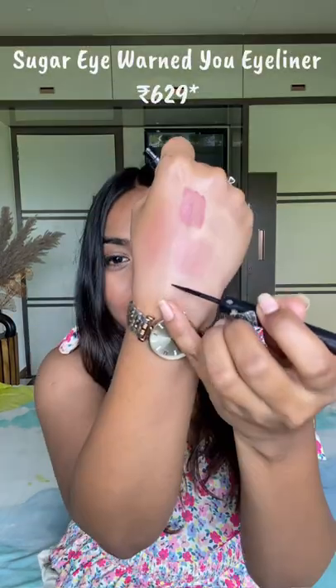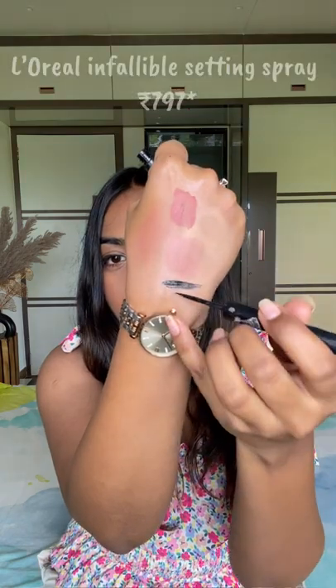Won't smudge eyeliner — this is a matte black eyeliner from L'Oreal Paris, and I love this. Aapka make-up ho jata hai.